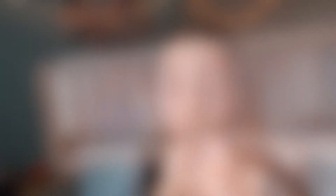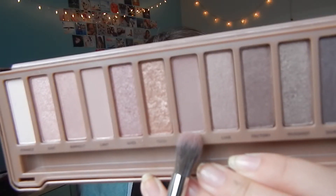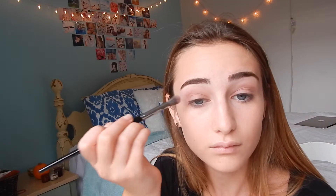I'm taking the color Trick and I'm just lightly applying that over the base color. And now I'm blending the color Nooner into my crease. Then I'm taking the color Trick again and applying it with a fluffy blender brush all over, which is going to make it a little bit more shimmery and gold.